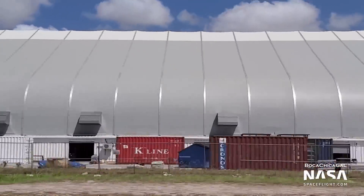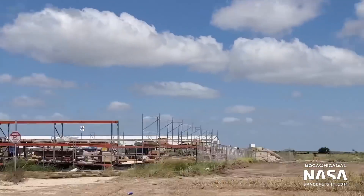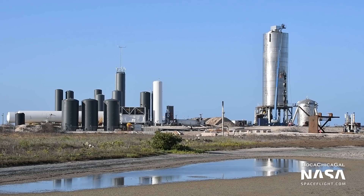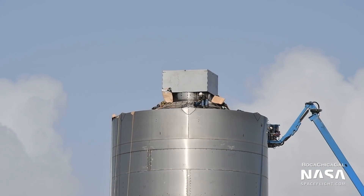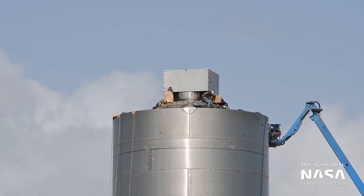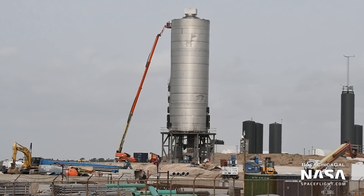All parts of the facility have been buzzing with activity this week. First up, SN5. Preparations for static fire continued, with some welding being done on the mass simulator. Check out how they're using cardboard and duct tape to secure their work from the wind. There was also an attempted fuel pump test on the 17th, where the vehicle was pressurized, but no obvious testing took place beyond that.